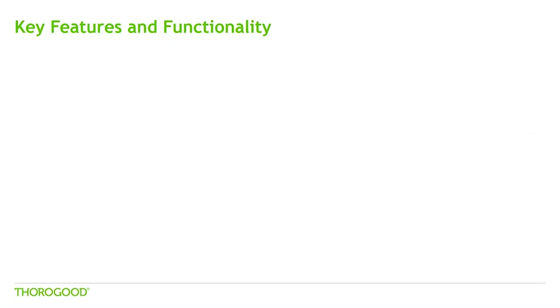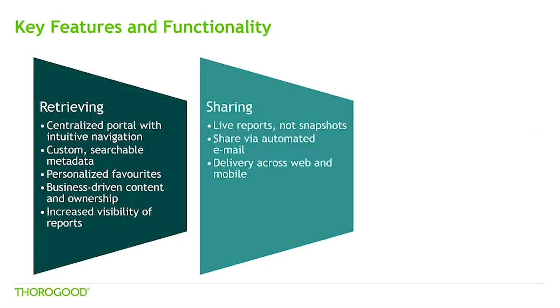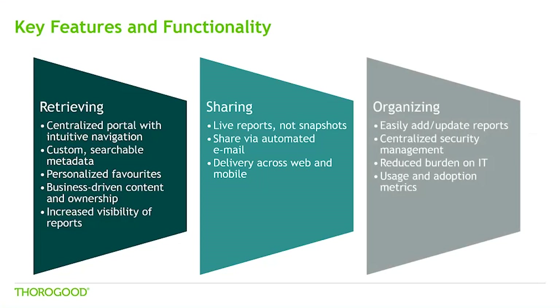A quick summary of some of the key features. The centralised hub provides intuitive navigation via free text search and metadata filters, along with personalisation via favourites functionality to give quicker, easier access to reports and analyses. We've shown how the hub acts as a gateway to different reporting platforms, ensuring users always have the latest version of reports, with simple built-in email functionality for sharing. And we've shown how the hub can be maintained easily by a business user to reduce the burden of going through IT, along with the ability to track report usage and adoption to help understand where to focus efforts on driving user adoption.